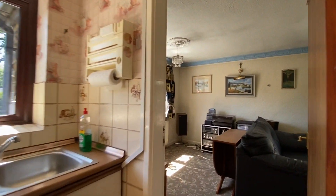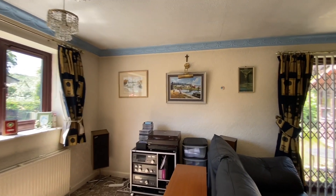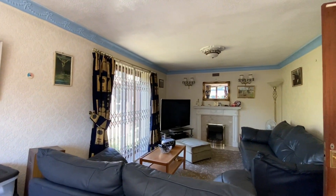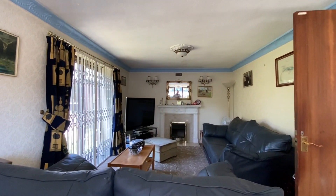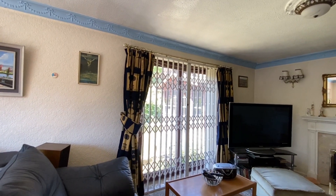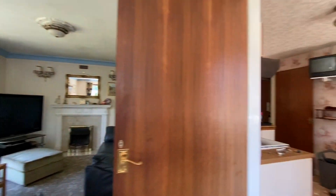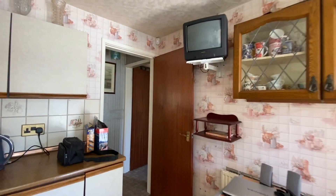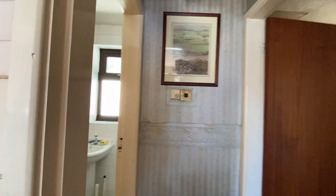Going through to the living room, good size. There's a fireplace surround with an electric fire, and then there's a patio door with a security grill to the side garden. It is quite a small plot bungalow - it kind of fits closely to the boundaries.